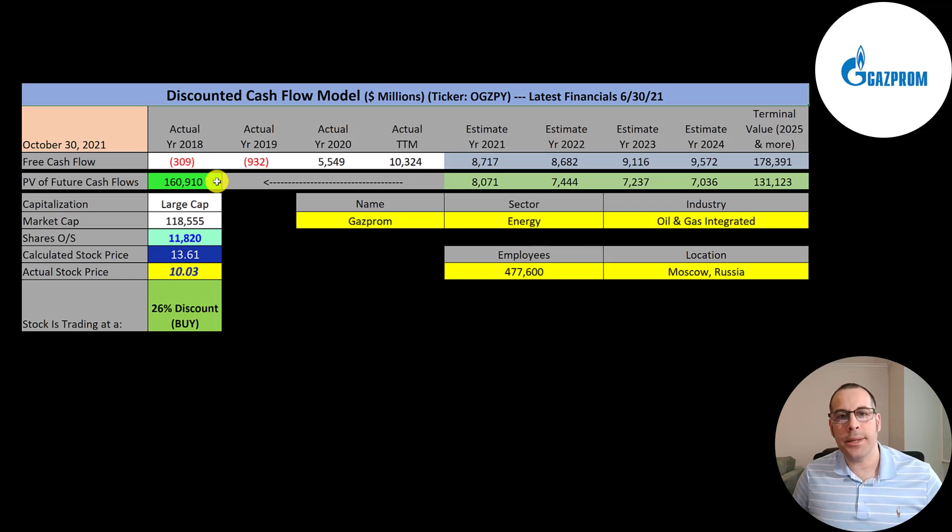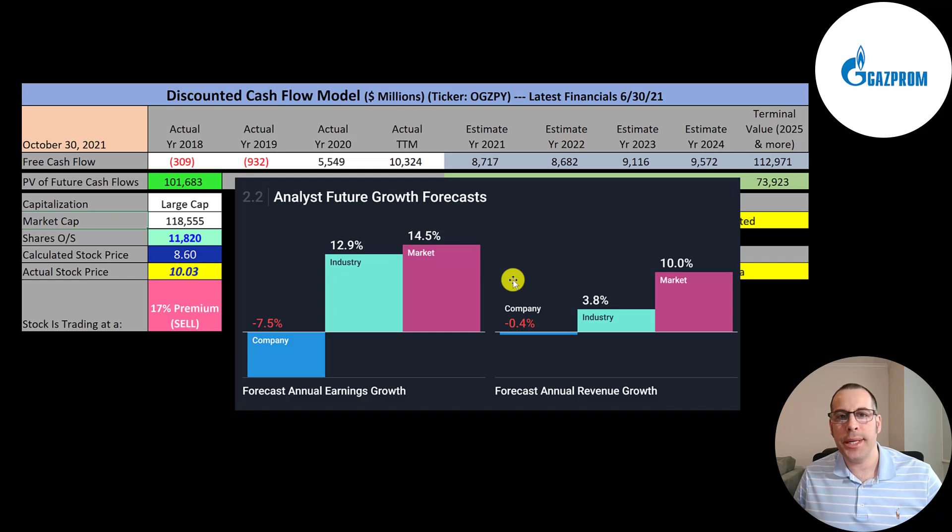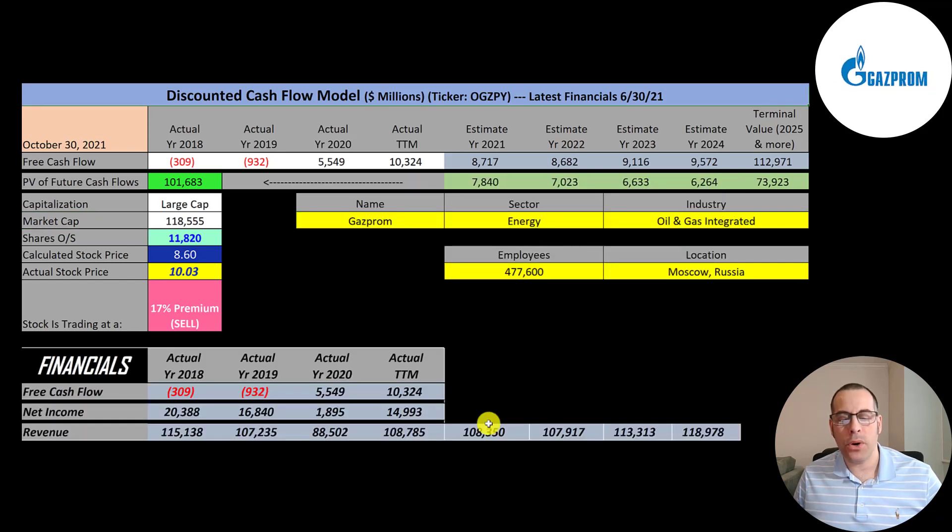That just shows you how risky it can be to invest in certain countries. The average analyst projects their revenue to decrease 0.4%; I decreased their revenue 0.4% for the next two years, then increased it 5% for the next two years, because I can't imagine their revenue decreasing for that many years. I'm pretty bullish on almost all the commodities — gas, copper, oil. To get their future free cash flows, I need to see what percent of their revenue they convert to free cash flow. I excluded 2018 and 2019 since they had negative free cash flow. Taking those two free cash flow numbers divided by those two revenue numbers comes out to 8%, so I multiplied their revenue estimates by 8% to get their future free cash flow estimates.